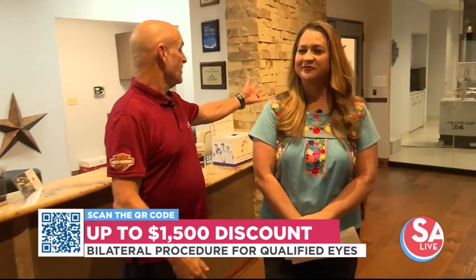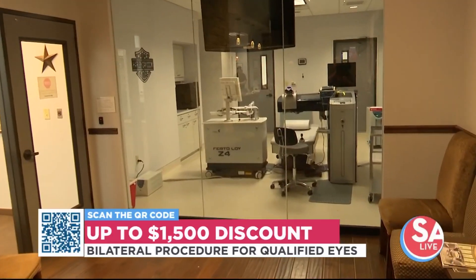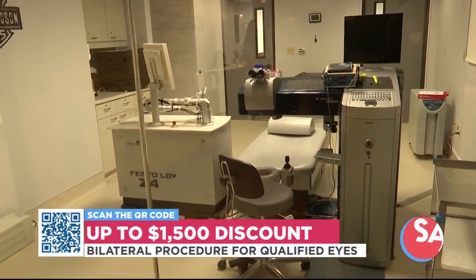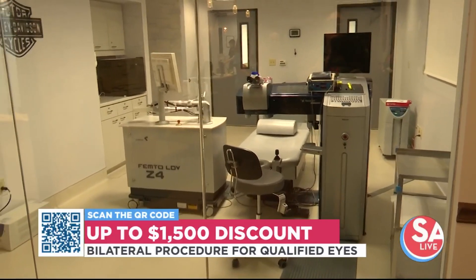Over here, when you walk into our lobby, you'll be able to see where the magic happens. This is where Dr. Manrique performs all of the Z-LASIK procedures. A lot of people are just astonished at how nice that room looks and how new the equipment is, and that is where you will get your best correctable vision.